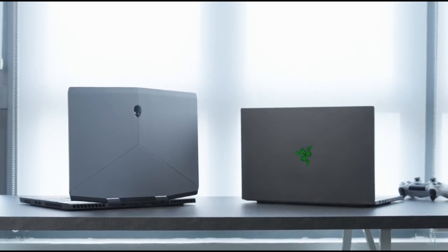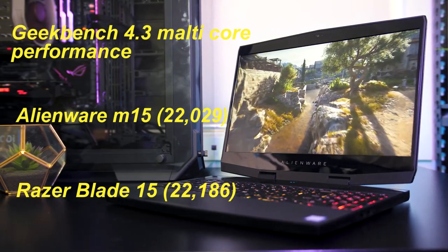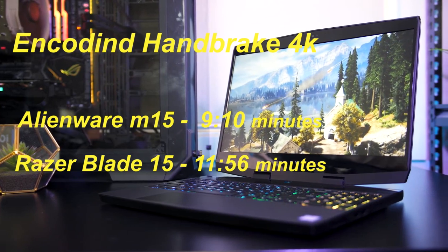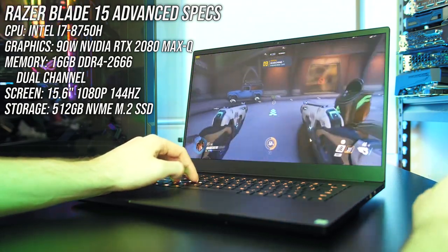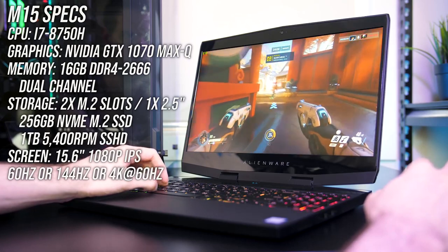Performance. Each laptop has an Intel Core i7 processor. However, the Alienware M15 has an 8th-gen Core i7-8750H CPU, while the Blade 15 has a 9th-gen Core i7-9750H CPU. Despite the generation gap, the two systems had comparable performance. On the Geekbench 4.3 overall performance test, the Blade 15 at 22,186 barely kept the Alienware M15 at 22,029 at bay. On the Handbrake benchmark, the Alienware M15 only took 9 minutes and 10 seconds to transcode a 4K video to 1080p, while the Blade 15 clocked in at 11 minutes 56 seconds. The Blade 15's 512GB NVMe SSD duplicated 4.97GB of mixed media files in 7 seconds for a transfer rate of 727 MB/s, while the Alienware M15's 500GB NVMe PCIe SSD delivered a slower 462.7 Mbps.